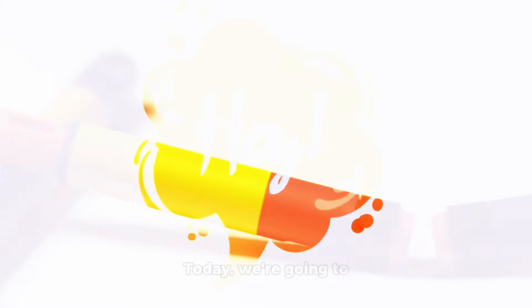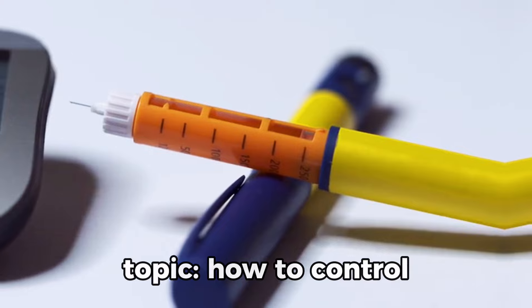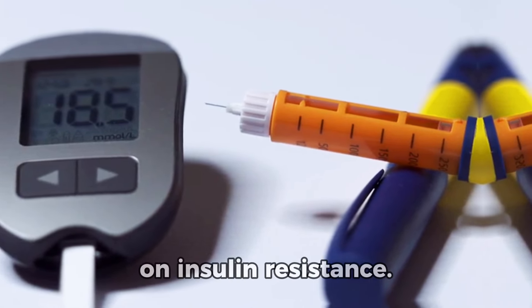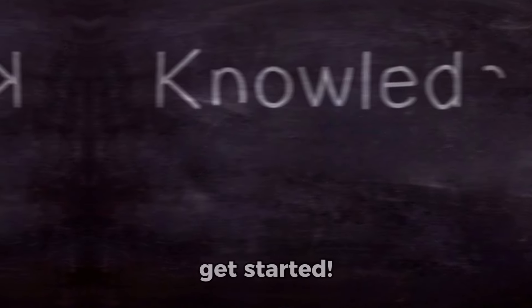Hey there, everyone. Today, we're going to dive into a fascinating topic: how to control insulin spikes naturally with a focus on insulin resistance. Remember, knowledge is power, so let's get started.